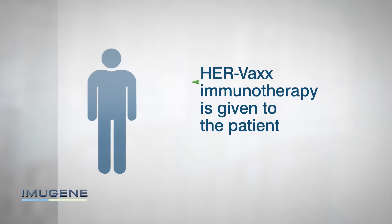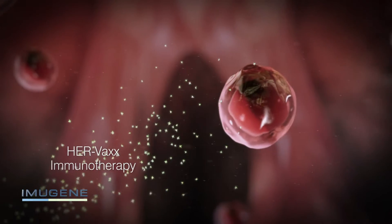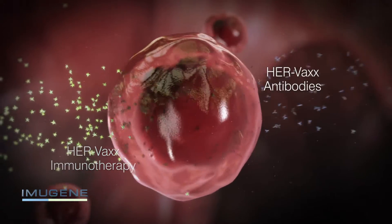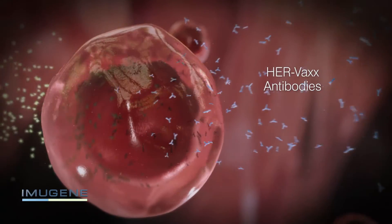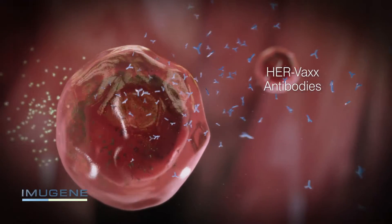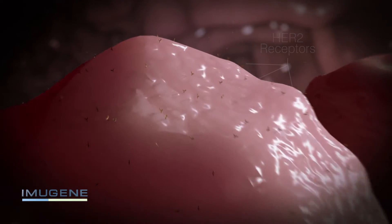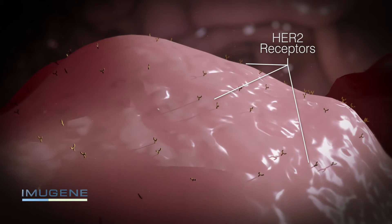Part 1 of the process sees the HERVAX immunotherapy given to the patient. The immunotherapy contains B-cell epitope peptides, which when injected cause the patient's B-cells to produce antibodies. These antibodies then look for a specific target on the surface of the cancer cells. Some gastric and breast cancer cells have hair-like markers called HER2 receptors on their surface — this is the target of the antibodies.